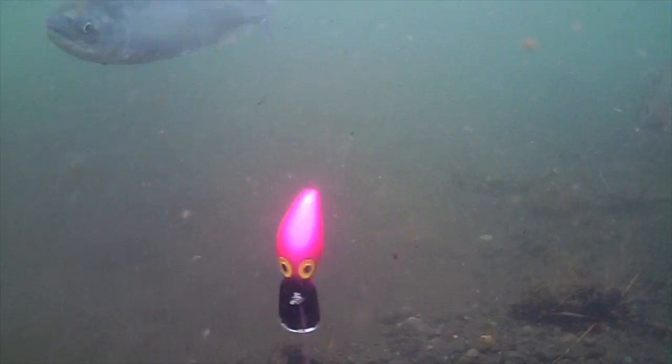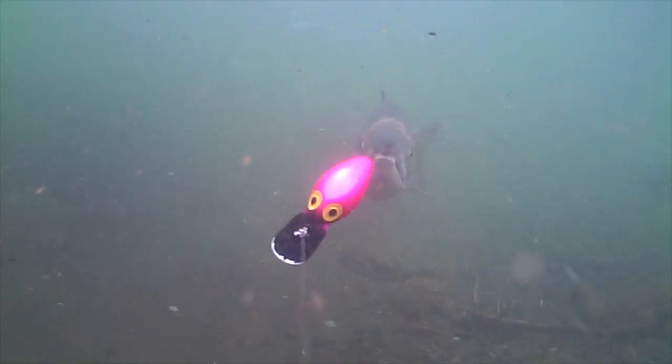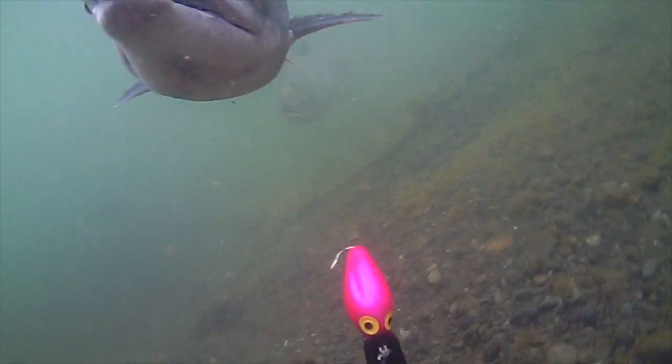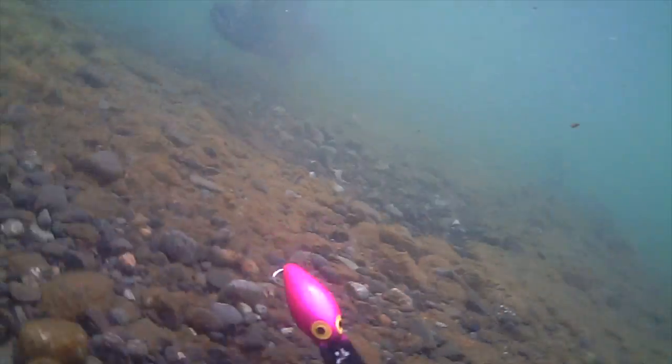The first lure is a Brad's Magnum Wiggler, hot pink, which chums love for sure. Here comes a chum salmon taking a look. He's going to take a swipe at it, but he doesn't commit. He's still kind of interested, sort of casually, and then he drifts off. Something wasn't quite right.